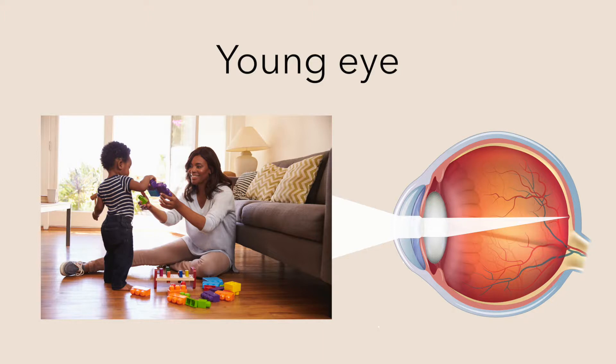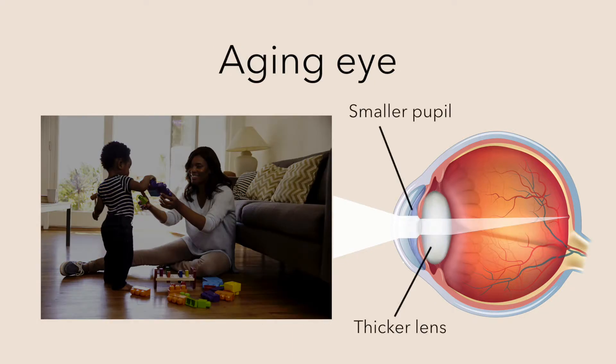At age 40 and after, almost everyone experiences a reduction in visual capabilities. Less light reaches the back of your eyes, mainly because your crystalline lenses become thicker and absorb more light, and your pupils get smaller. As a result, a 60-year-old receives about a third of the light at the back of the eye than a 20-year-old.